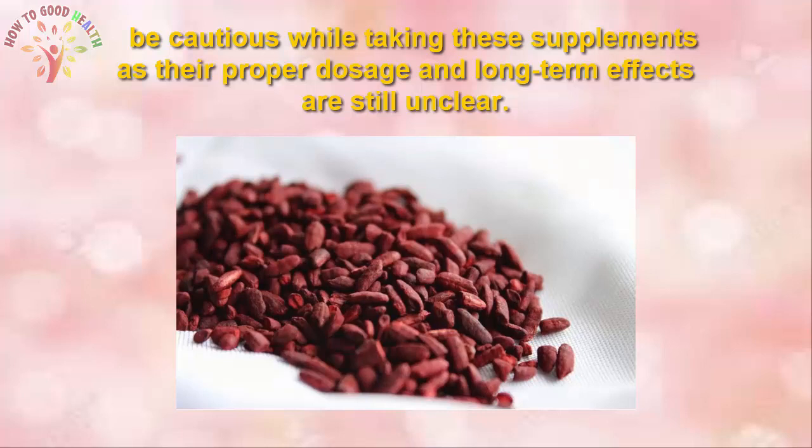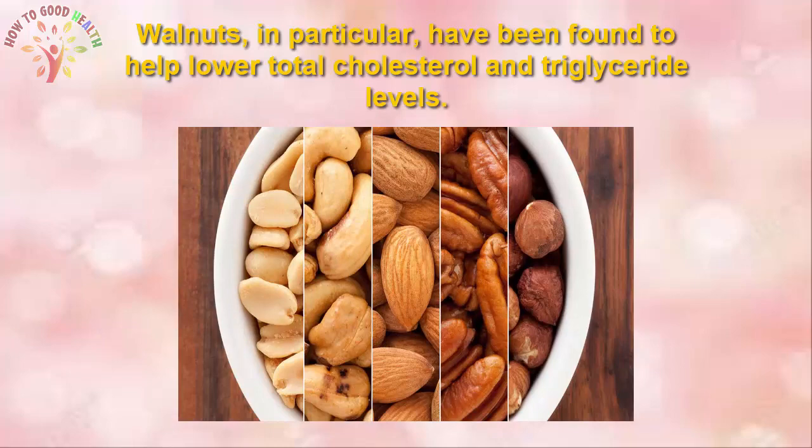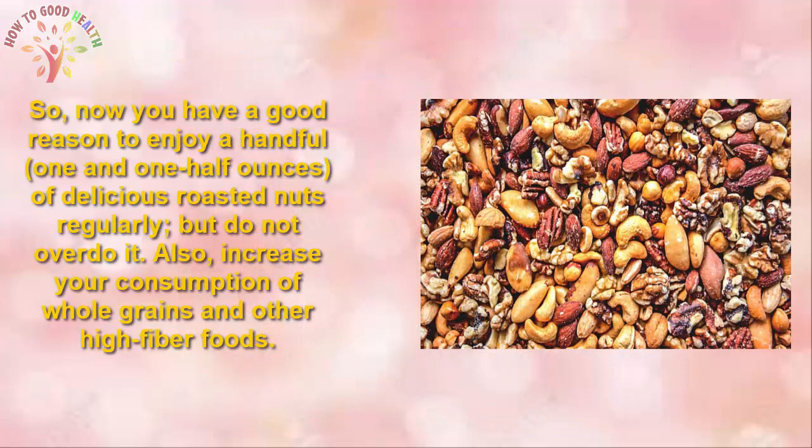5. Nuts. Walnuts, almonds, peanuts, hazelnuts, pistachios, pecans, and other nuts and seeds are useful in controlling high cholesterol because they are rich in plant sterols and fibre. Walnuts in particular have been found to lower cholesterol and triglyceride levels. Enjoy a handful of delicious roasted nuts regularly, but do not overdo it. Also increase your consumption of whole grains and other high-fibre foods.